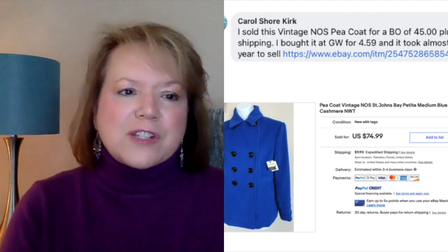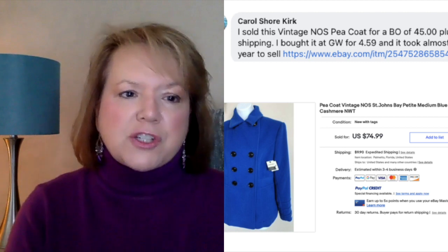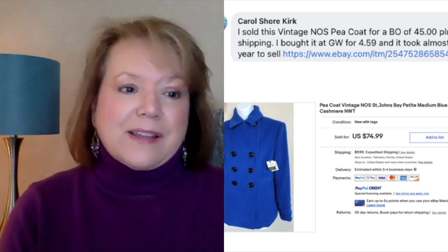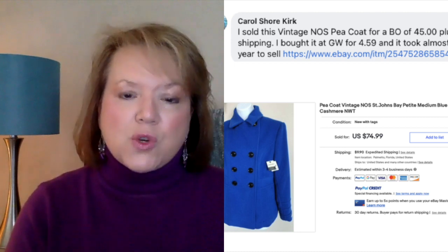Next is Carol Kirk, who sold a vintage new old stock peacoat for a best offer of $45 plus shipping. She bought it at Goodwill for $4.59 and it took almost a year to sell — quite Jackie O looking. If you don't know what NOS means, that is new old stock, meaning it's a vintage item still in brand new condition, like with tags on it or in the packaging. NOS is an eBay acronym. She paid $4.59 and sold it for $45.